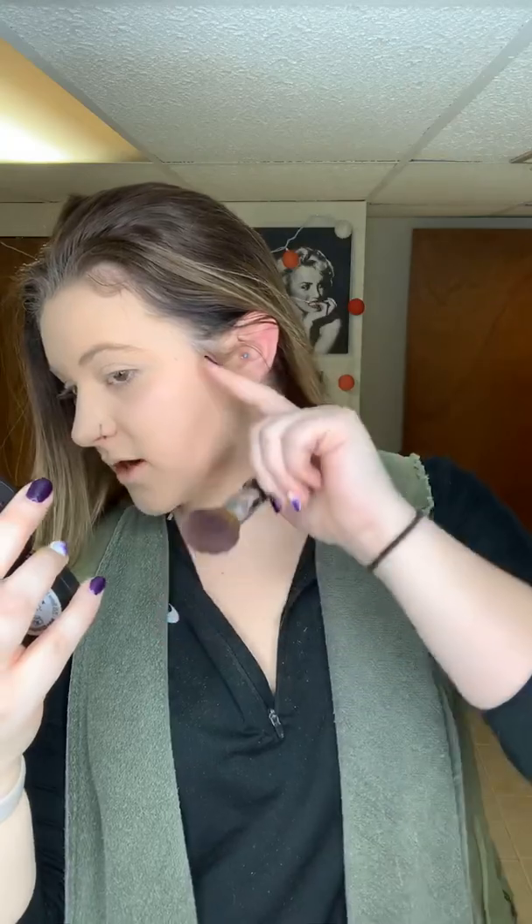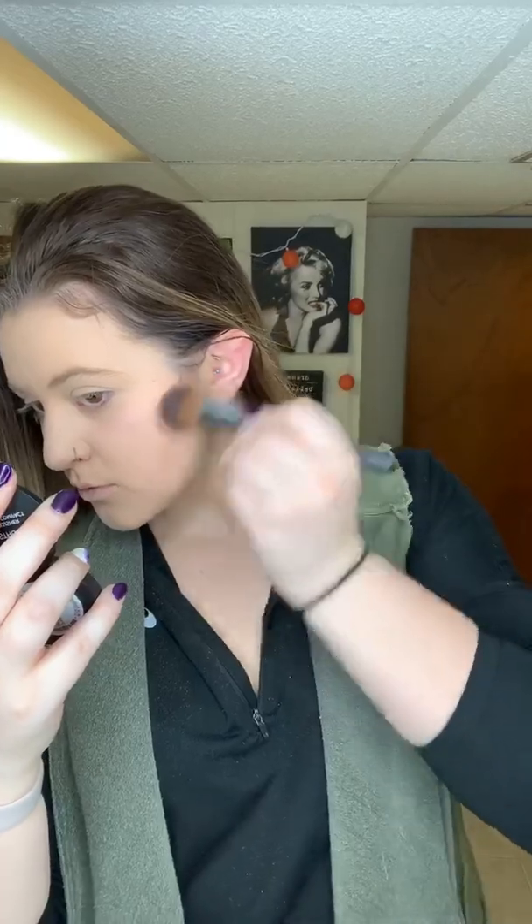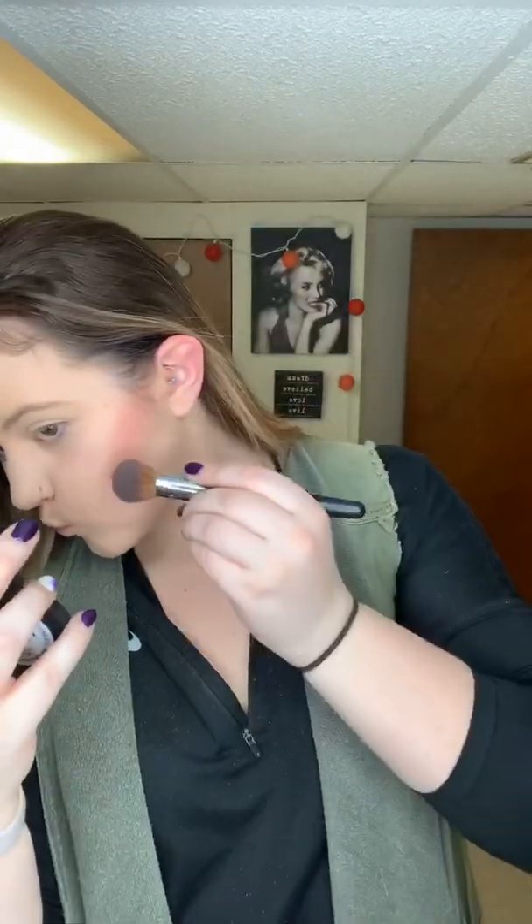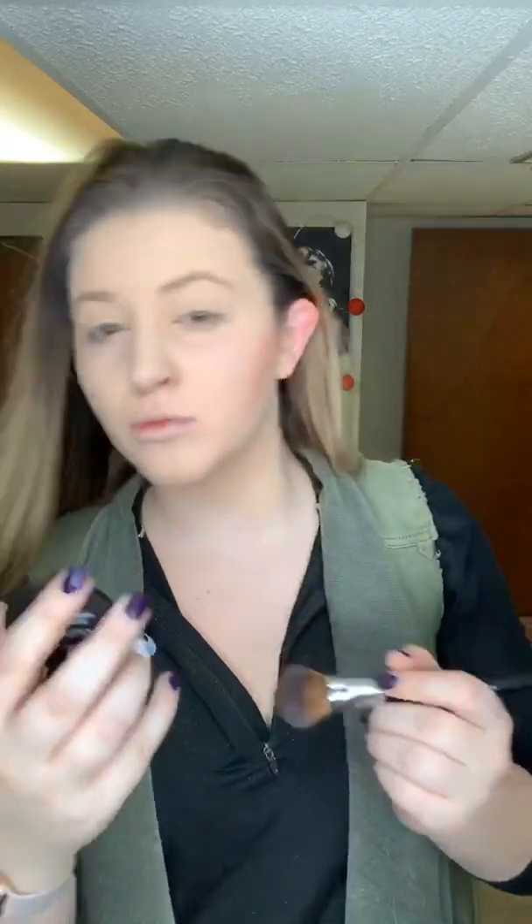We're going to come in with the Color Sweet pressed blusher. I'm going to take my tapered blusher brush and just tap. With this one, I'm going to do right above the contour line. So it's going to look like a Neapolitan ice cream — my highlighter, my blusher, my contour. I got my blusher on one side.